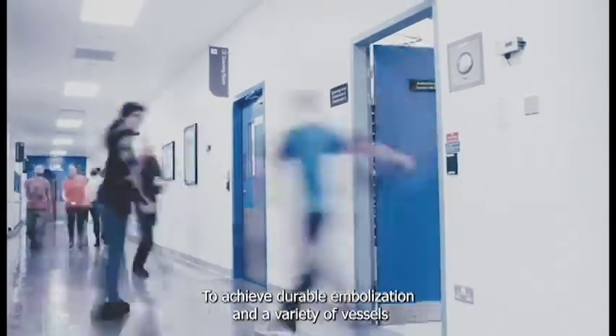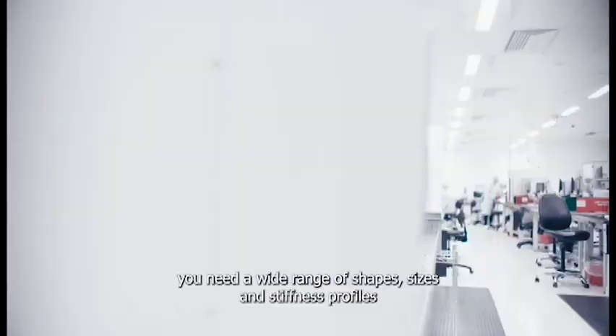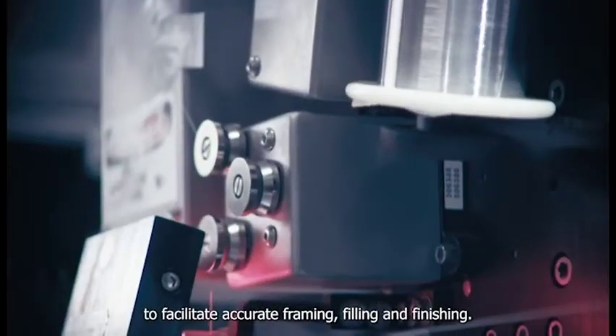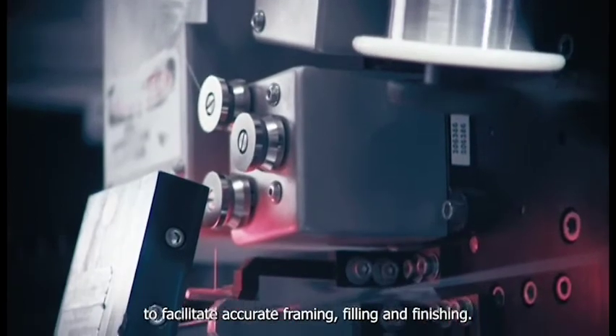To achieve durable embolization in a variety of vessels, you need a wide range of shapes, sizes, and stiffness profiles to facilitate accurate framing, filling, and finishing.